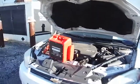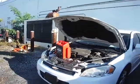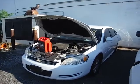Lot number 16677. We got a 2010 Chevy Impala.